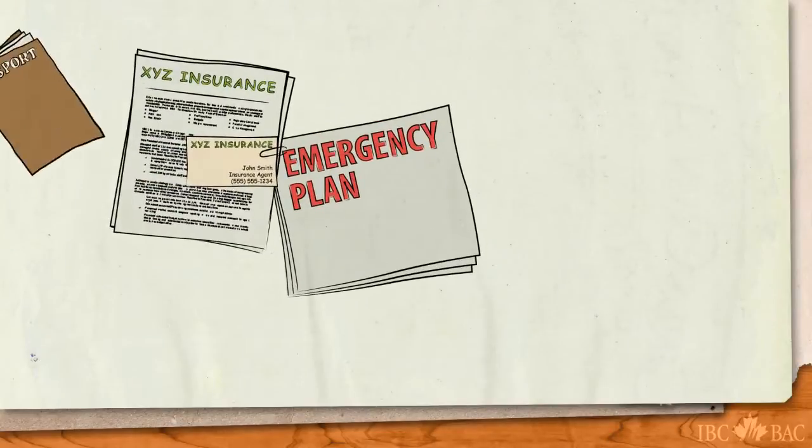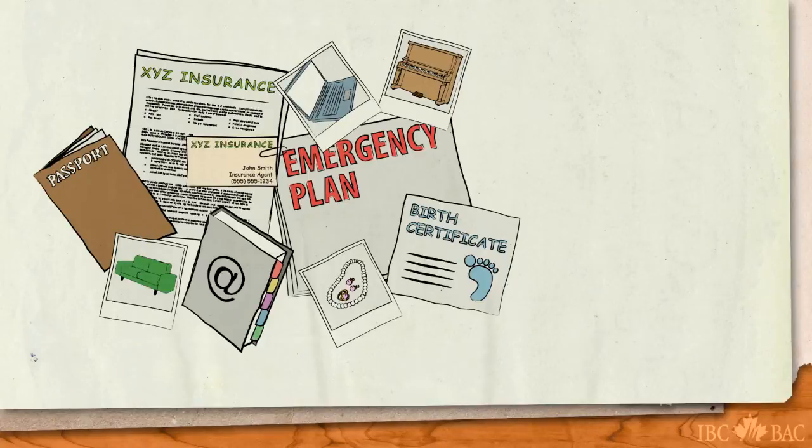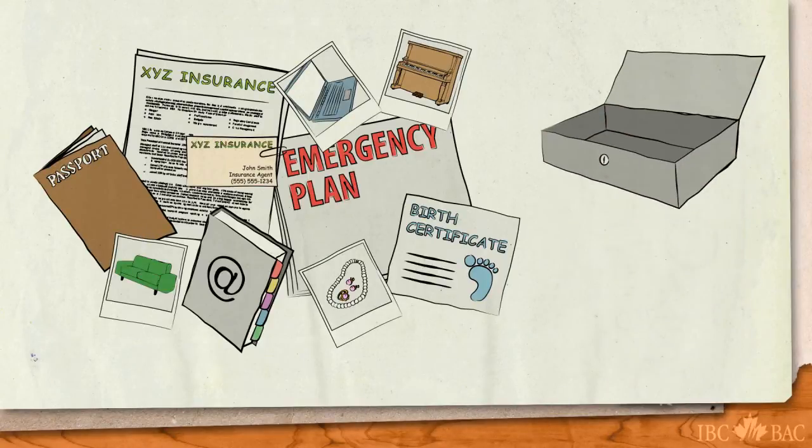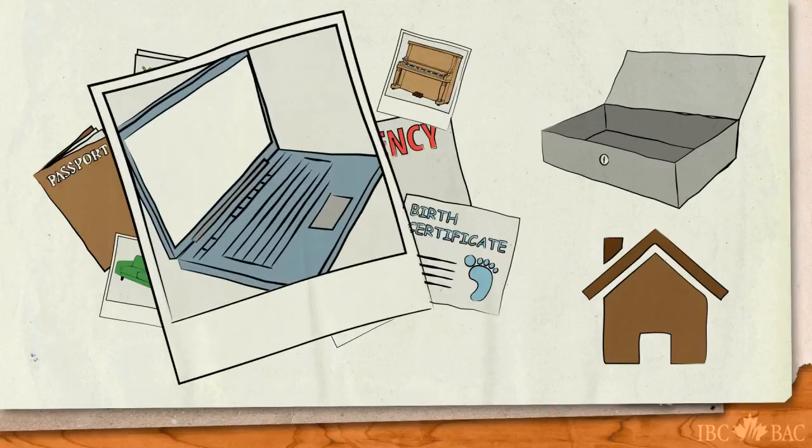The copies of your important documents and your home inventory should, of course, be kept in a safe place — a safety deposit box or at a friend's or relative's house, someone who lives in an area that's unlikely to be affected by the same major weather event. Keeping copies online will also make them always available.